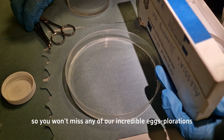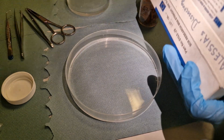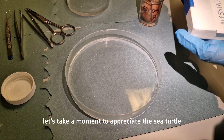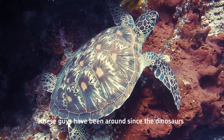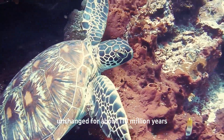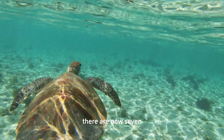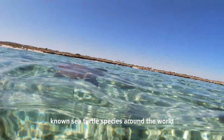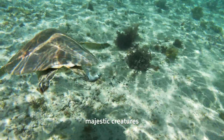Before we begin, let's take a moment to appreciate the sea turtle. These guys have been around since the dinosaurs and have remained virtually unchanged for about 110 million years. There are now seven known sea turtle species around the world, and they are all ancient, majestic creatures.